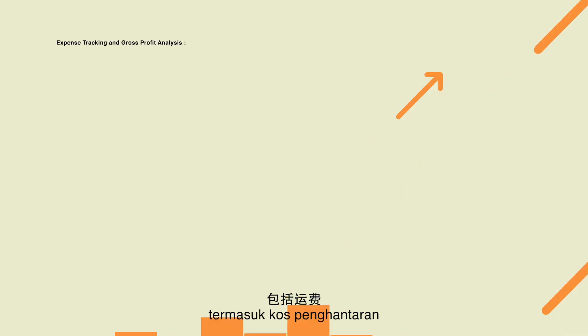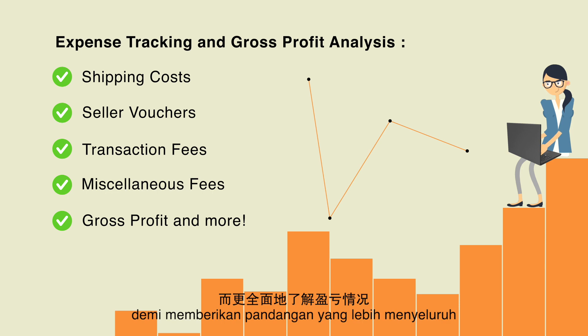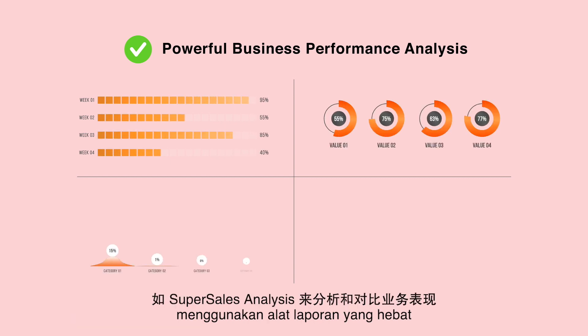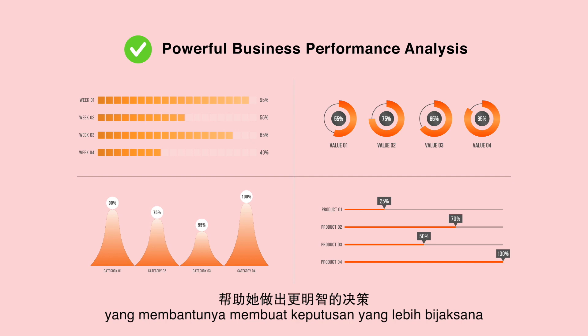OneSales performs payment reconciliation for her to easily track the expenses, including shipping costs, seller vouchers, transaction fees, miscellaneous fees, and other charges, to have a more holistic view on profits and losses. She also analyzes and compares her business performance using powerful reporting tools like Super Sales Analysis that helps her to make smarter decisions.